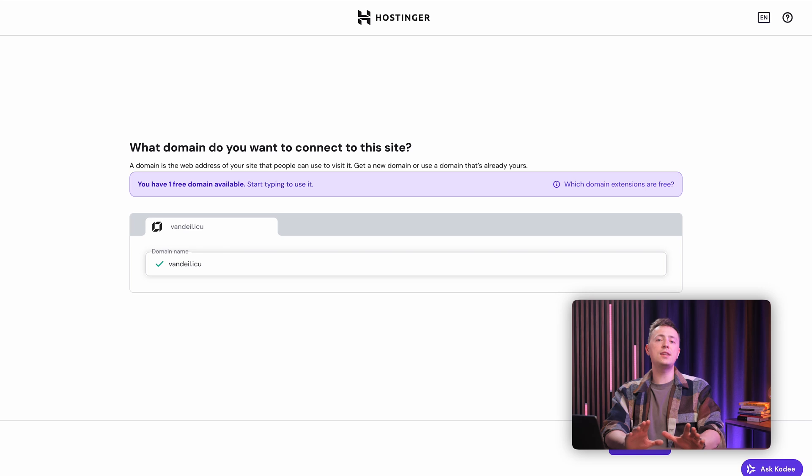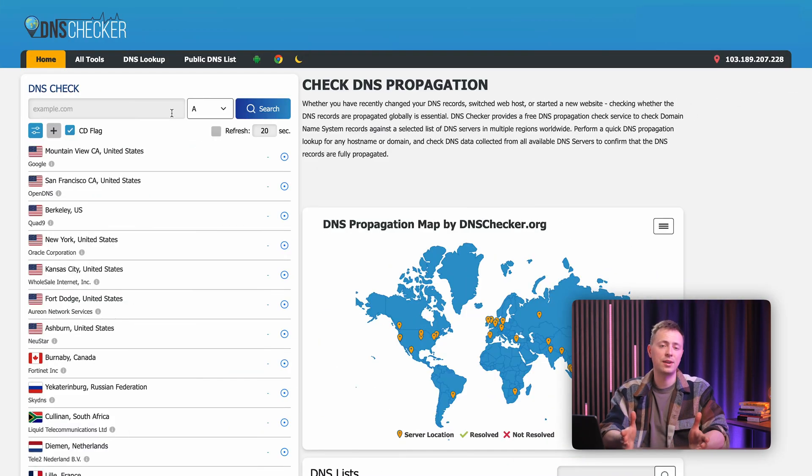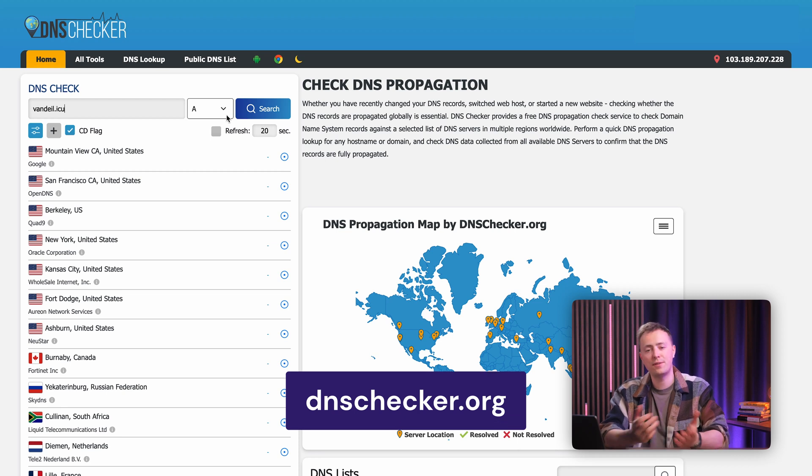One last thing to remember: this change has to update across the entire internet, and this process — called DNS propagation — can sometimes take up to 24 hours, but it's often done much faster. You can even track its progress using a site like dnschecker.org if you're curious.